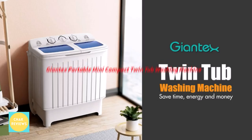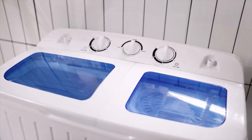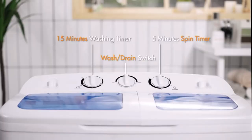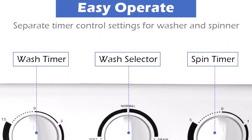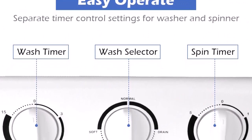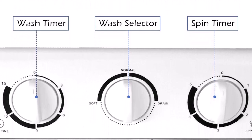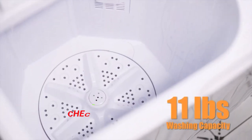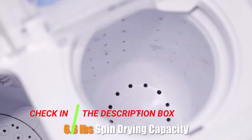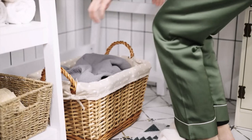Number 3: Giantex Portable Mini Compact Twin Tub Washing Machine. This tiny twin tub portable washing machine is simple to use. You may avoid having to wash things by hand in the tub or go to the laundry, thanks to the time savings. Place your garments in the 11-lb. washing tub area of the machine and run the rinse cycle for however many minutes you'd like. The spinner dryer's rated capacity is 6.6 lb.